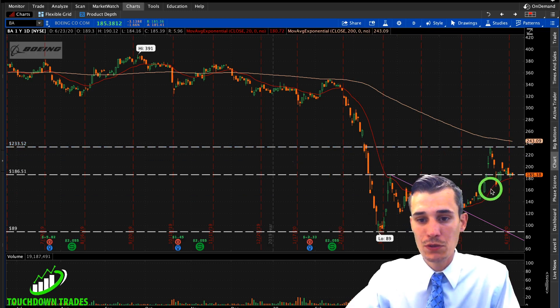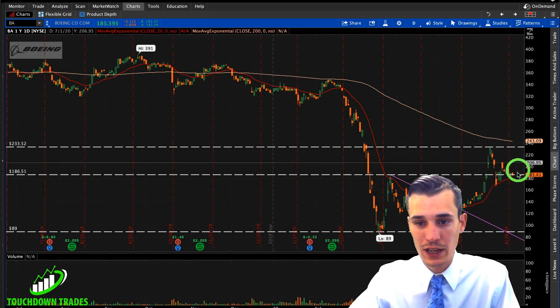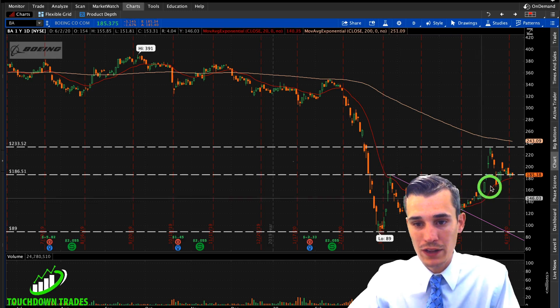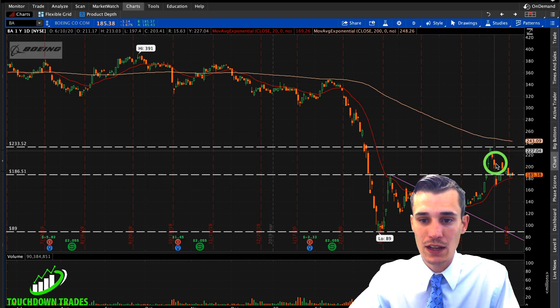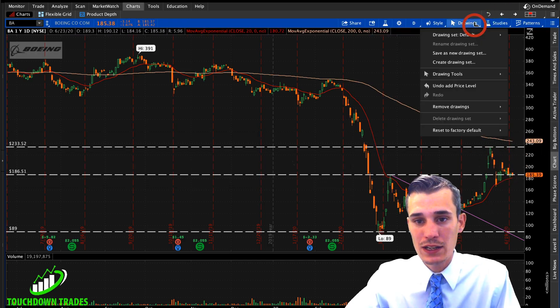So basically what we have is support here around $185–$186. We also have the 20 EMA coming up and acting as a propulsion — it's been riding the 20 EMA up and then smacked back down when the market had that quick little sell off, and now it's consolidating. What we need is Boeing to break out of this consolidation.